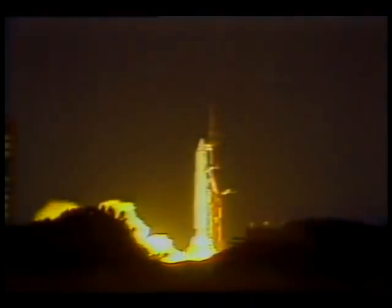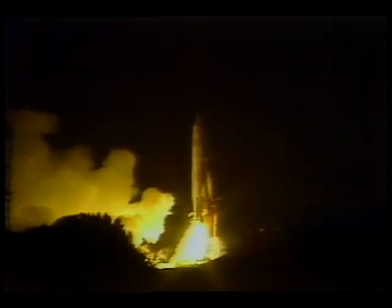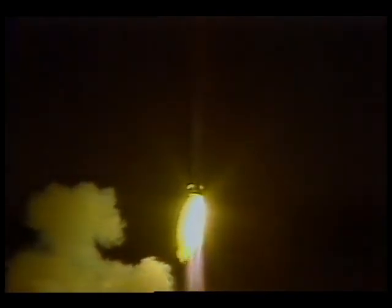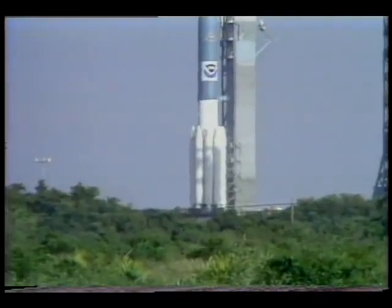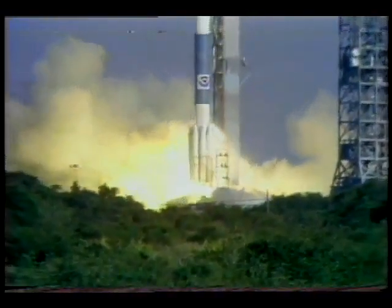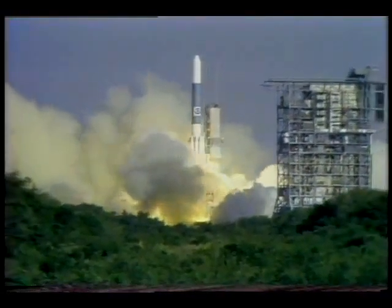NASA launched satellites for a variety of users, including a new Comstar communications satellite for the ComSat General Corporation. Also launched was the second in a series of improved weather satellites, GOES-5, for the National Oceanic and Atmospheric Administration.